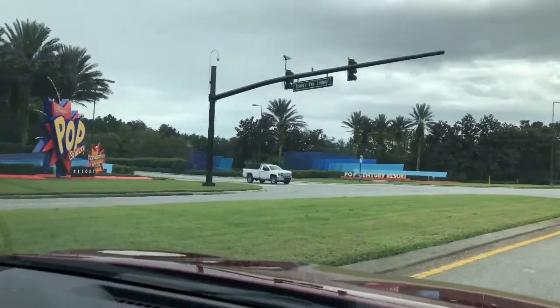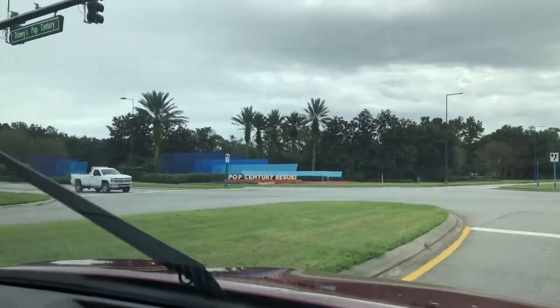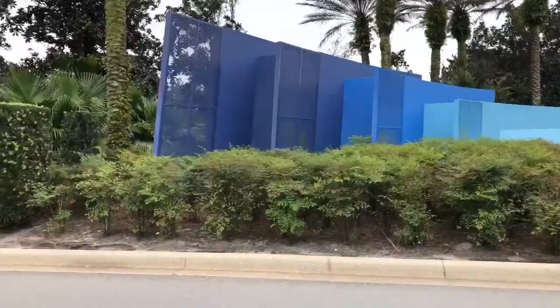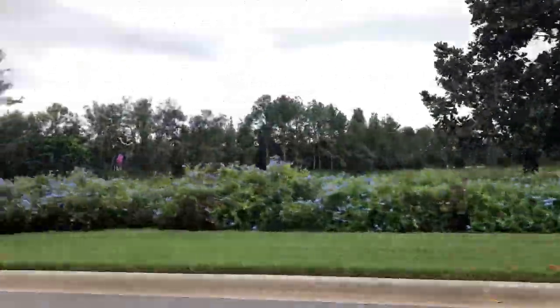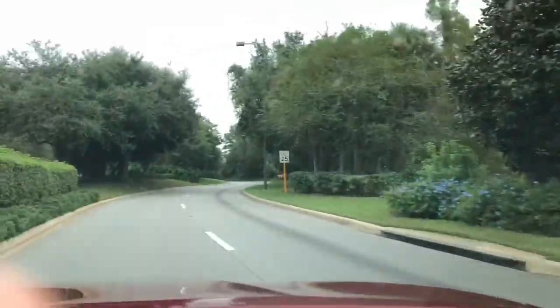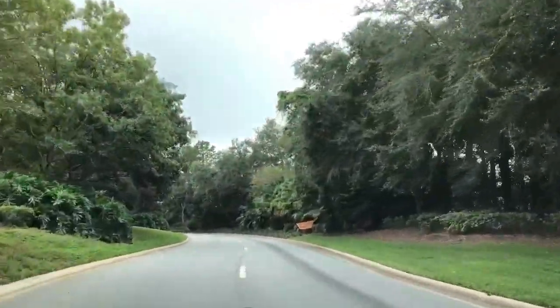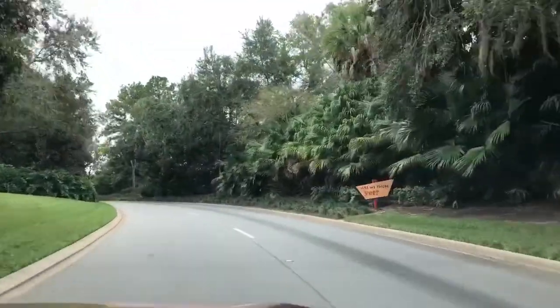We are going to enjoy the parks, and we are celebrating Eva Loves Disney's birthday. We have rented three rooms here. We have family staying. It's going to be a nice time.